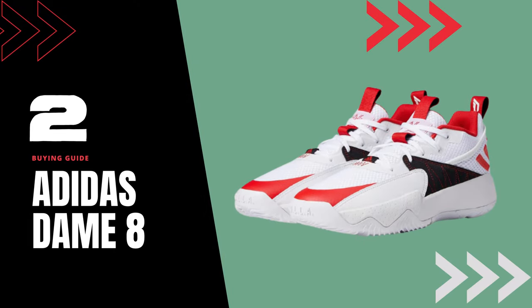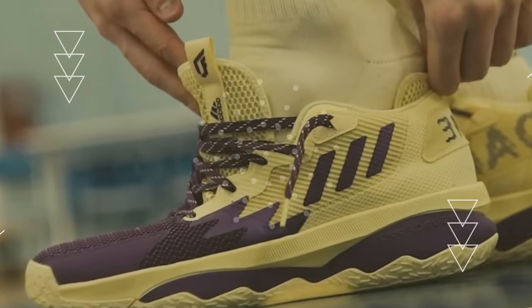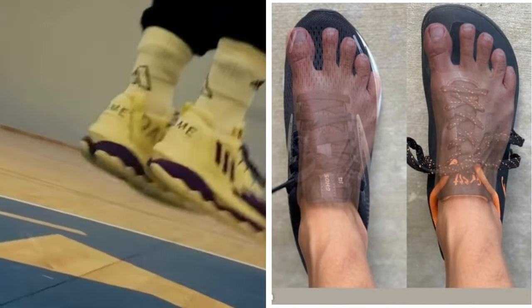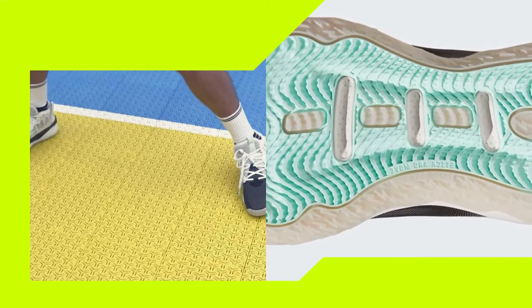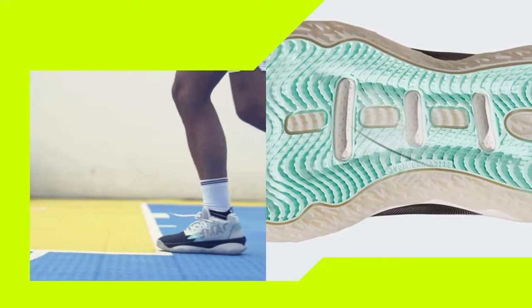Shoe number 2: Adidas Dame 8. Next up, we have the Adidas Dame 8. These shoes have a wider base and midfoot, providing ample space for people with wider feet. The bounce cushioning system in the sole ensures a comfortable and responsive feel, while the herringbone outsole pattern provides excellent traction on the court.